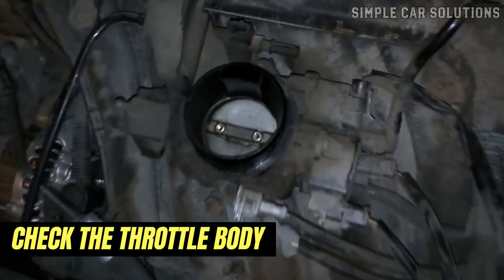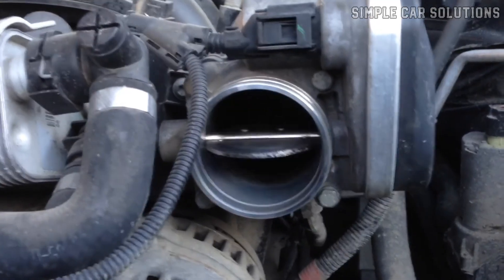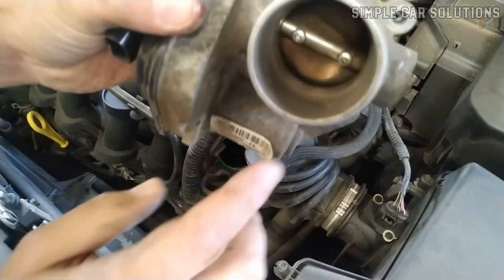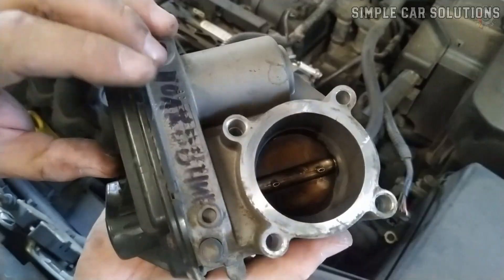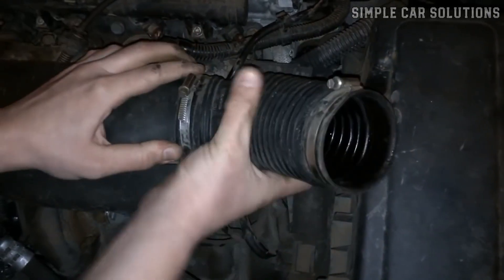The first thing you should check is the throttle body, which is where all the air enters the engine. After removing the air intake hose, you'll see a butterfly valve inside the throttle body. When this area gets dirty, it can often cause issues with idling. Since this is a common problem, it's a good idea to start here. Simply take off the air intake hose and inspect the butterfly valve and the interior of the throttle body.